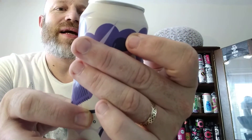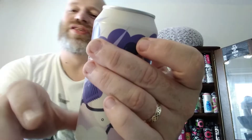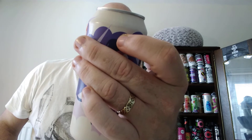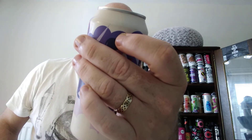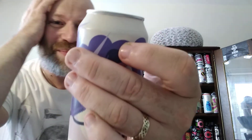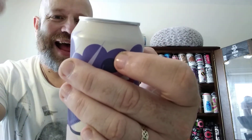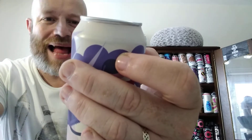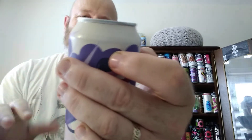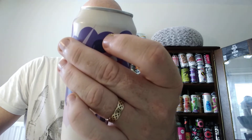It says: 'Trust I seek and I find in you, every day for something new, open mind for a different view.' I should sing this — and Muffin Else Matters, got it in the end!